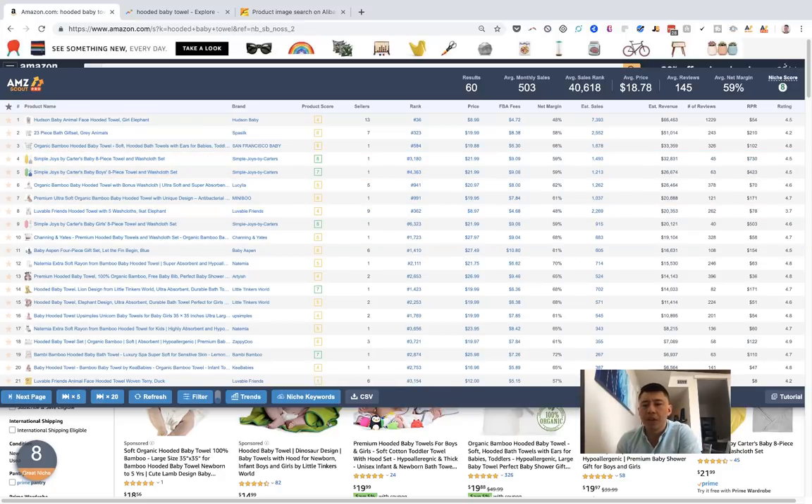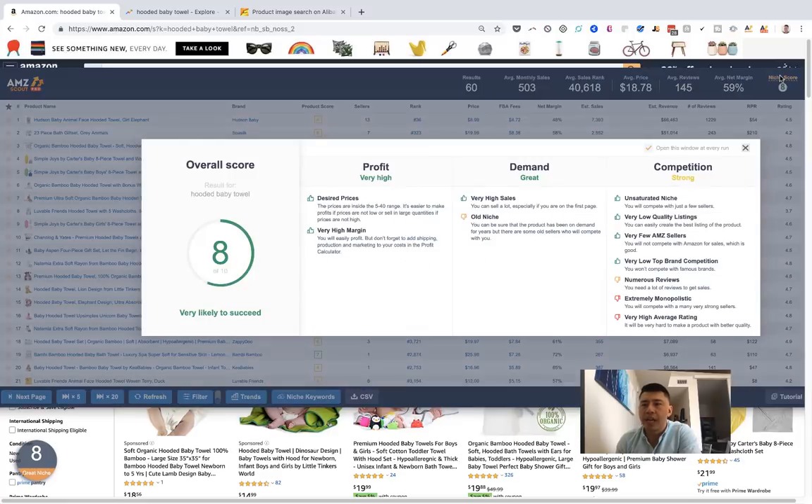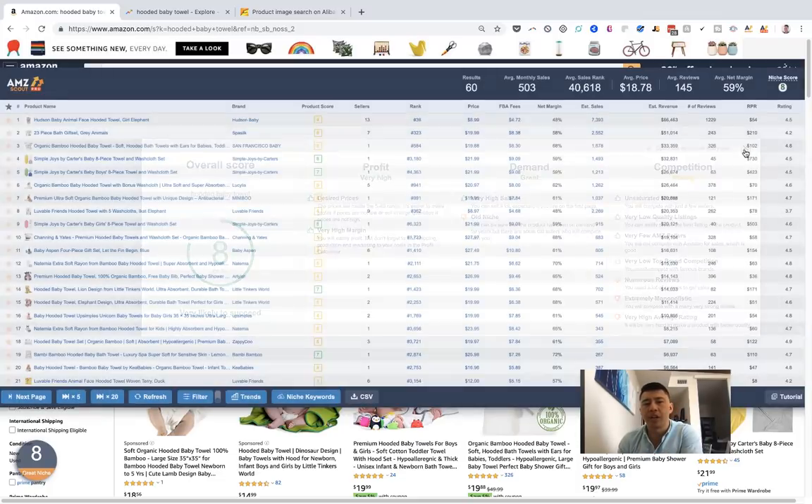The niche score also breaks down what it estimates as profit, demand, and competition for the niche. I do think it's helpful, but I really believe in doing your own due diligence, especially as you're getting your feet wet in the space and learning how the industry works. I would not rely solely on something like this as you're starting out.